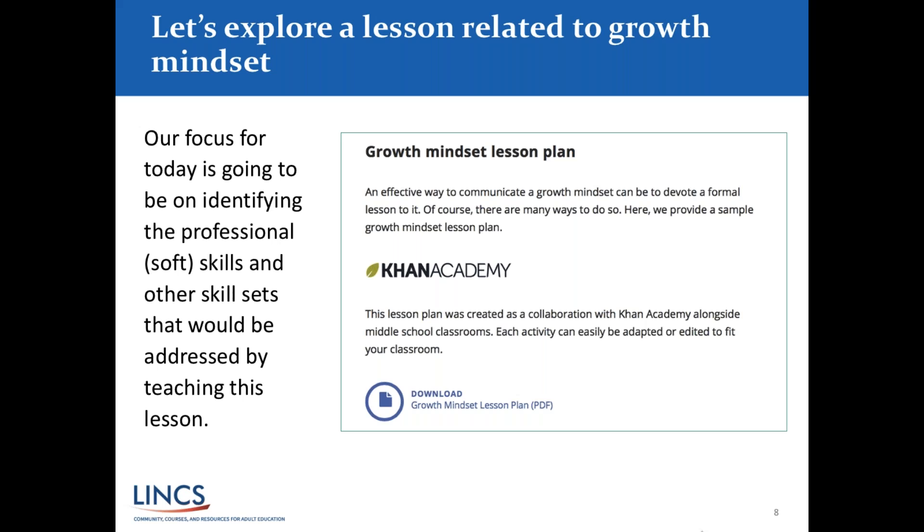This is more about perseverance with productive struggle to reach a goal. The growth mindset plan is free to download and available in the handouts. The plan is in collaboration with Khan Academy, so the activities can be adapted for many different levels — ELL, ABE, GED — for every aspect of adult basic education.